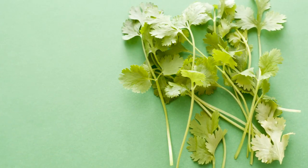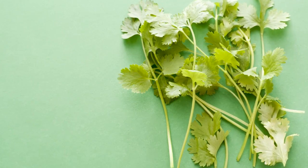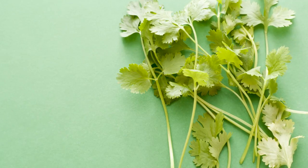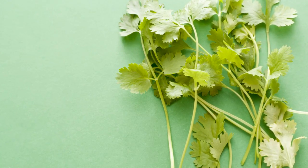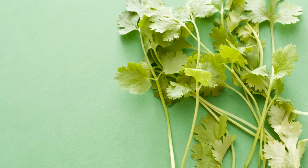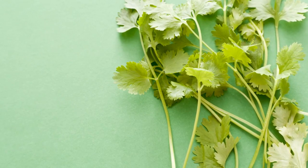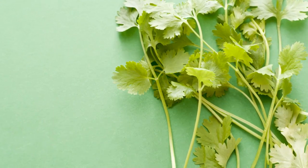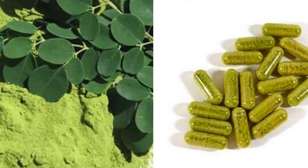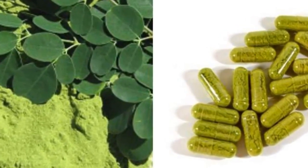One cup of fresh, chopped leaves contains: Protein, Vitamin B6, Vitamin C, Iron at 11% of the RDA, Riboflavin B2 at 11% of the RDA, Vitamin A from Beta Carotene at 9% of the RDA, and Magnesium. In Western countries, the dried leaves are sold as dietary supplements, either in powder or capsule form.